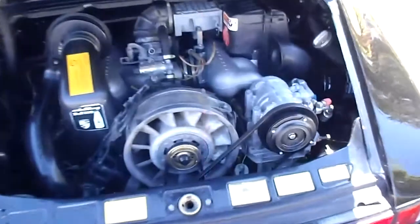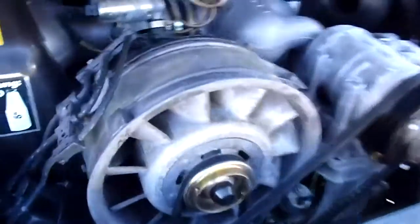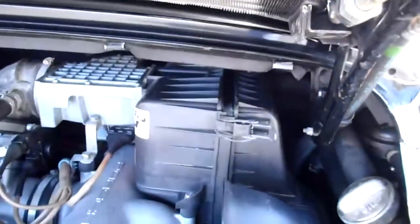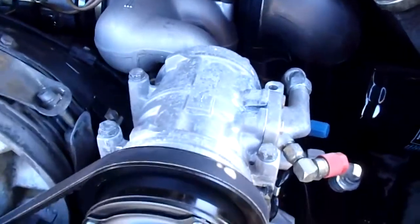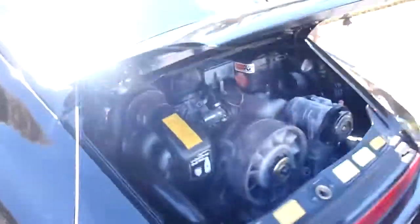Here's the 3.2 liter power plant in the Carrera — all nice and stock. AC compressor, alternator fan combination. It's got a K&N filter replacement in there, which is nice — you can keep cleaning those. It's been retrofitted to R-134 Freon, and the air conditioning actually works. I've got 20 years worth of service records on this one, which is kind of neat.